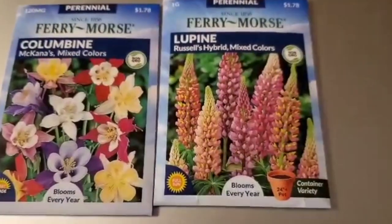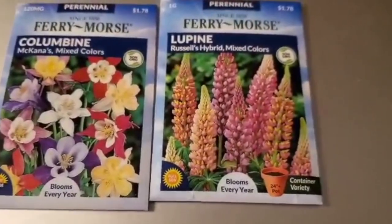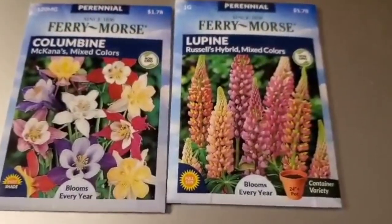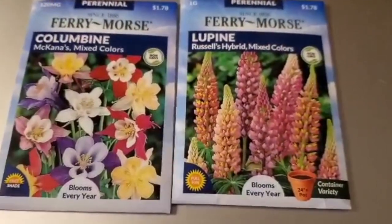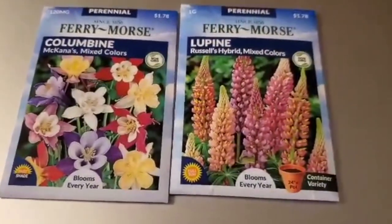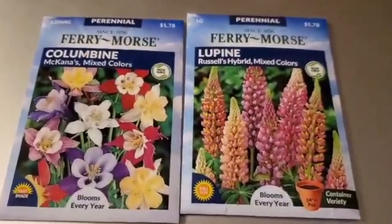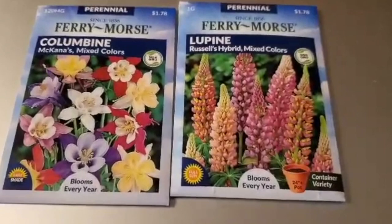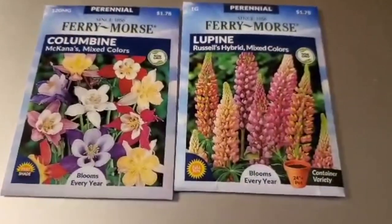What's going on everybody, hope all is well. I want to make a little video about the seeds I got today from Target. I got some Fairy Morse seeds — I got the Columbine seeds and the Lupin seeds. Me and my wife went to Target today to go shopping and we were walking through the seasonal department and I saw the display of Fairy Morse seeds.